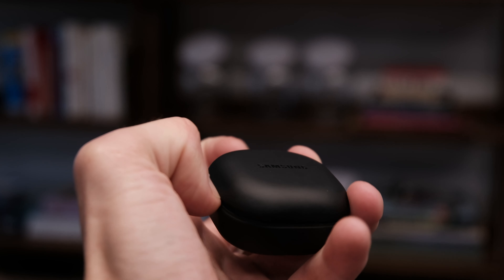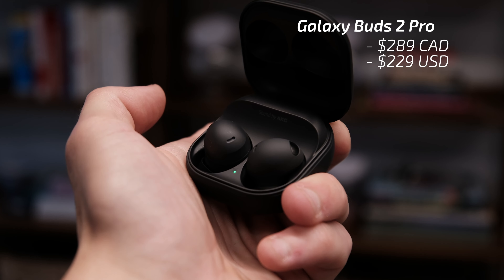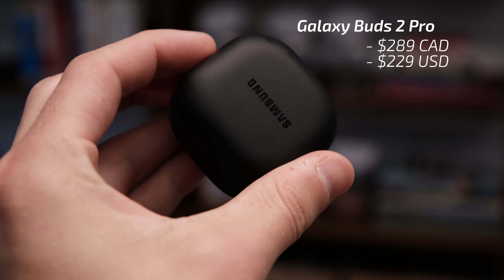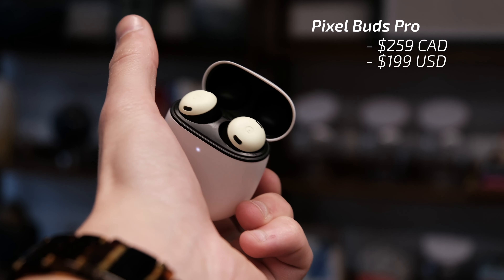Zuck is not a lizard. Pixel Buds Pro mic test. The perfect phone doesn't exist. 5G will take us to the future. The metaverse is all-consuming. Zuck is not a lizard.